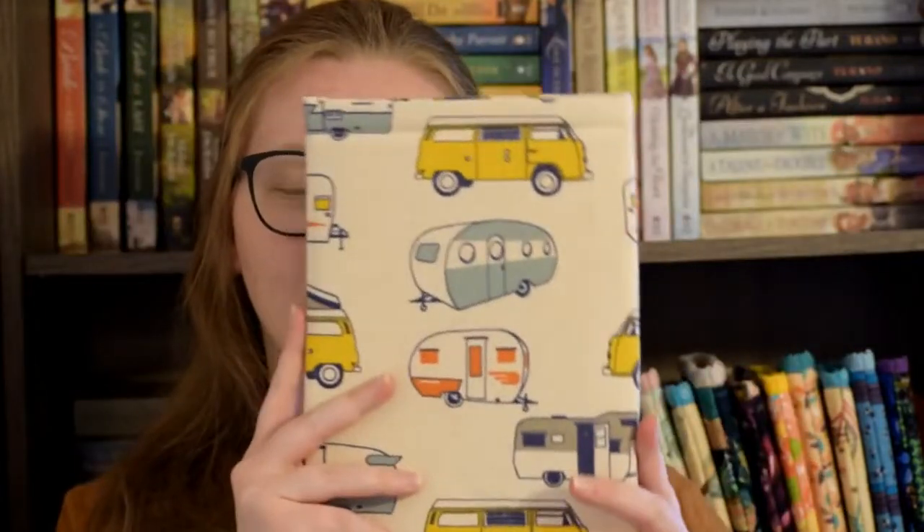The next one and the last one I have from The Cozy Life is my most recent sleeve purchase. I haven't purchased them in a while and that's kind of sad. But it is this camper sleeve. I love these vintage campers and I love, love, love it.